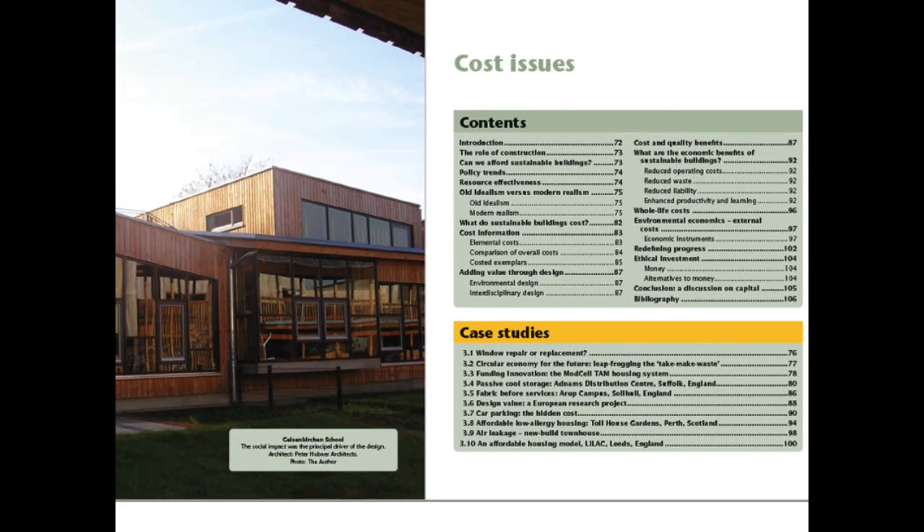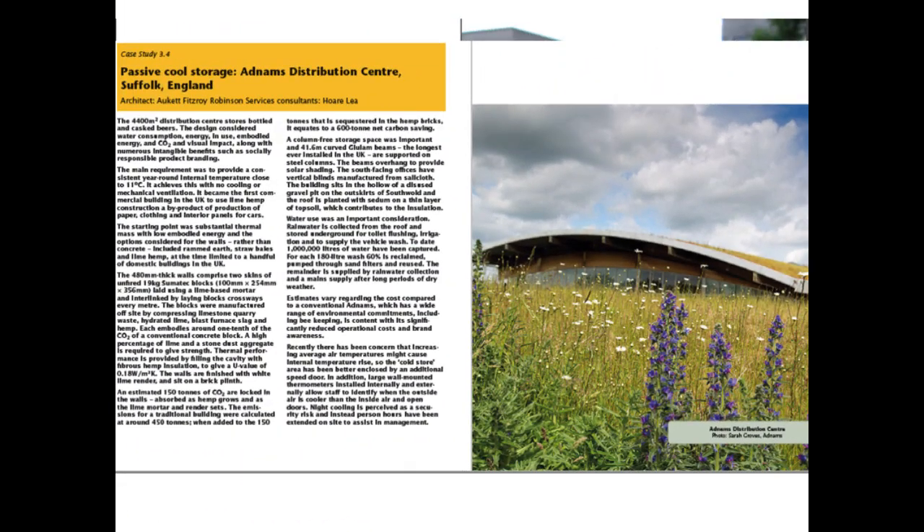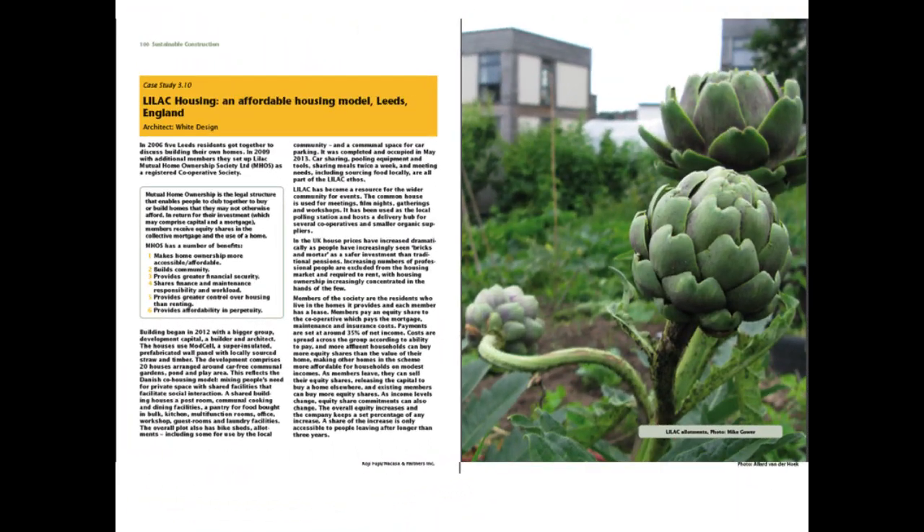Chapter 3 on cost challenges the idea that what we are currently doing is cost optimised, using a range of examples including the benefits of passive design over mechanical servicing and some affordable housing. It is a testament to the developing holism of sustainable design practice that examples of hemp building and straw are justifiably located in the cost chapter and not buried in low-impact construction.